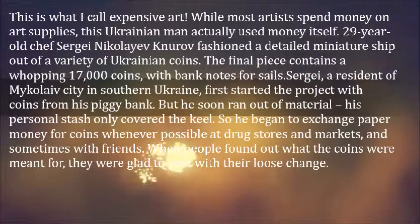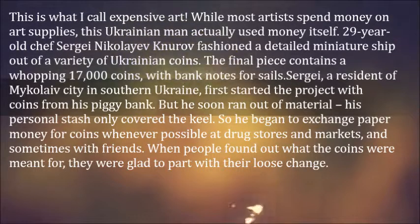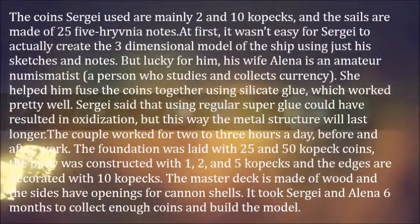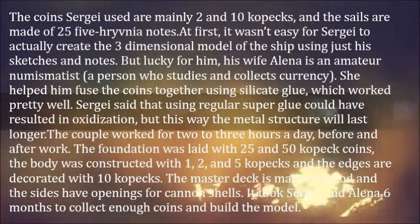When people found out what the coins were meant for, they were glad to part with their loose change. The coins Sergei used are mainly 2 and 10 kopecks, and the sails are made of 25 and 5 hryvnia notes.